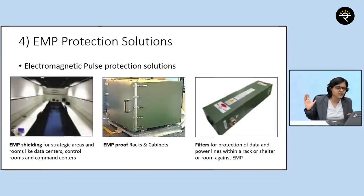The last segment is EMP protection solutions. Imagine a drone attacking a machine using electromagnetic waves. To protect that machine, you could keep it in an EMP-proof rack and cabinet. Basically, it's a cabinet which protects and saves equipment from any electromagnetic attack.